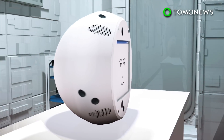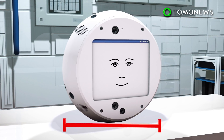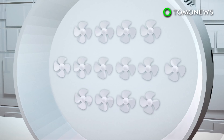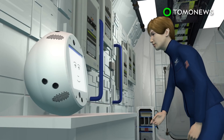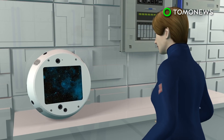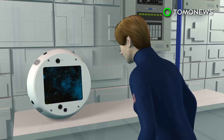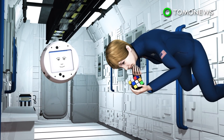The robot is named CIMON — Crew Interactive Mobile Companion — and has a diameter of 32 centimeters. It is also equipped with 14 fans so it can float and maneuver. CIMON will be on the space station to assist astronauts, answering their questions by displaying pictures and videos on its screen.